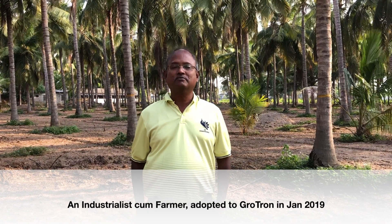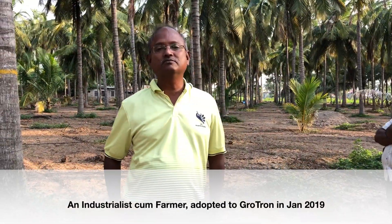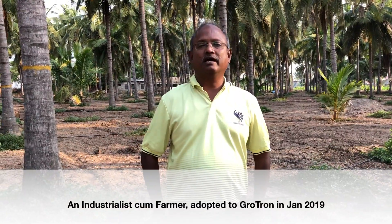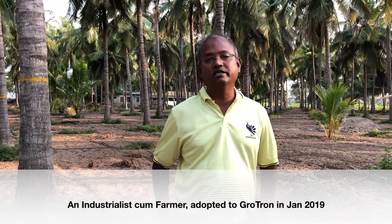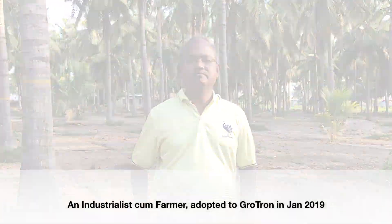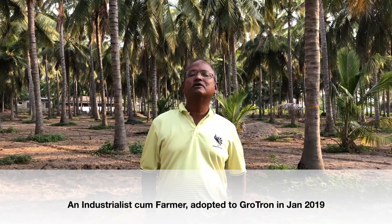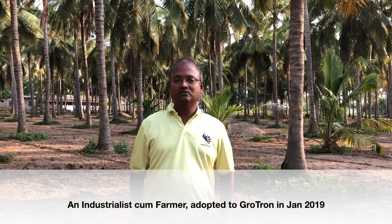I am an industrialist turned farmer. After installing my Grotron, my water consumption has come down by 85 percent, and fertilizer consumption has also come down. I need not worry about power — whenever there is power, it switches on the pump, irrigates, and maintains the moisture in my farm. Now my farm runs totally autonomous.